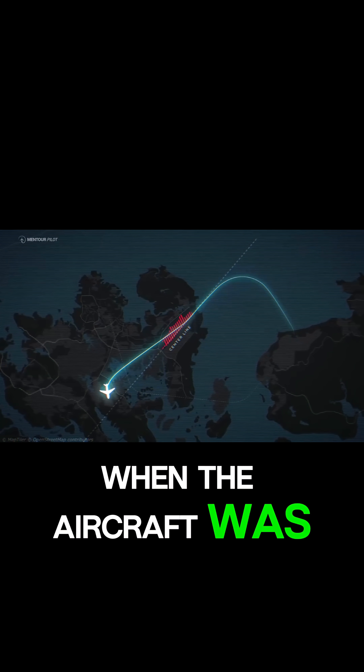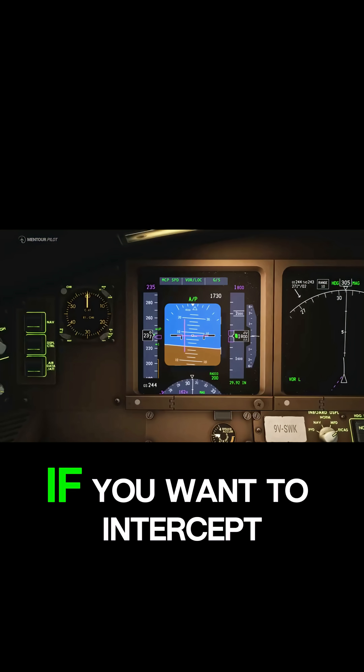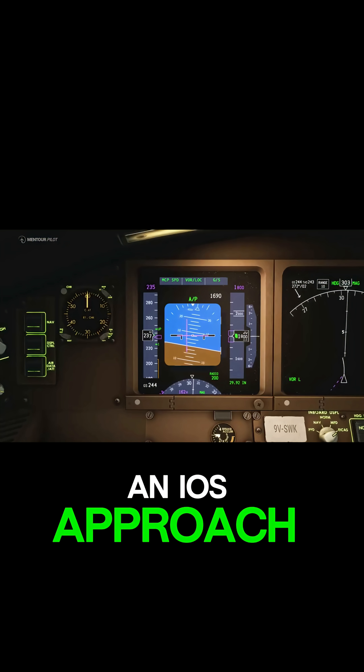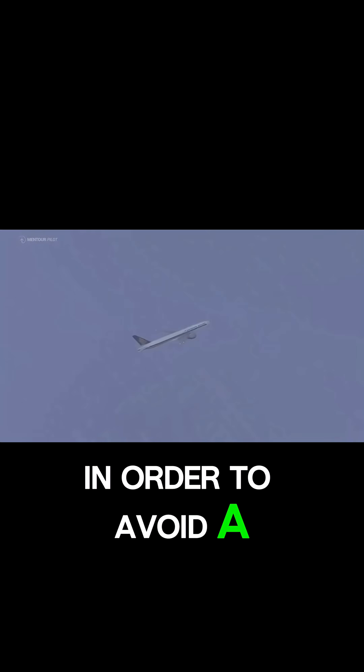The turn to the left started when the aircraft was only about six nautical miles away from the airport, which is very close if you want to intercept an ILS approach. As mentioned before, the captain was likely avoiding weather here, and it's possible that he cut the circuit short in order to avoid a larger cell further out on the centerline.